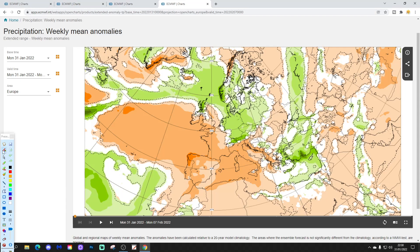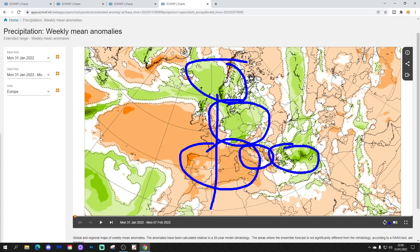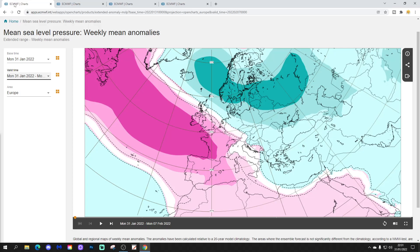Precipitation-wise, rather wetter than average through Germany to Poland, up to Denmark, and into parts of the Scandinavian Peninsula. Much of Western Europe looks pretty dry, and most parts of Southern Europe look generally dry as well, around the Balkans. Greece and Turkey look quite dry too, but as it's rather cold in that part of the world, you can expect some snow down there.